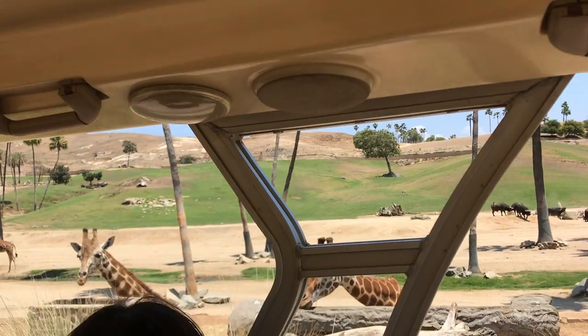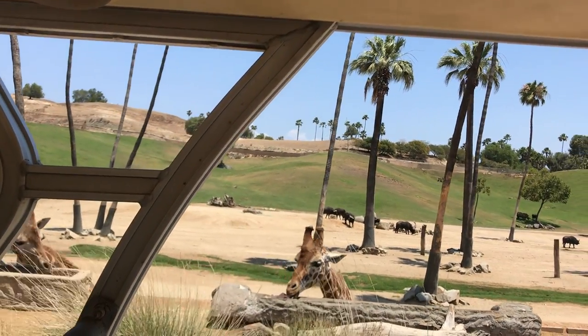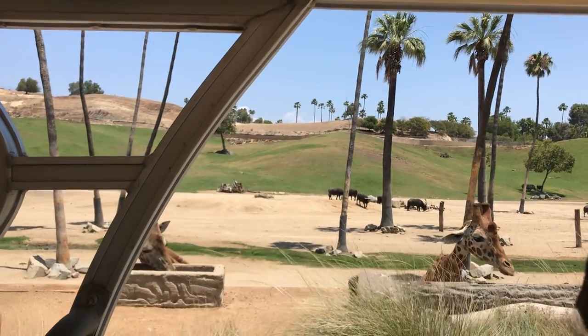That is so cool. What's he eating? See, they've got those big beautiful eyes. They have absolutely fantastic vision. They can see really far distances.